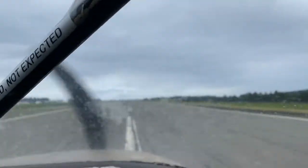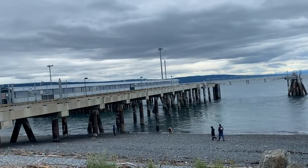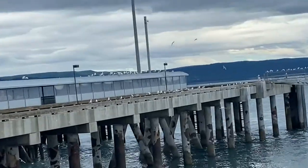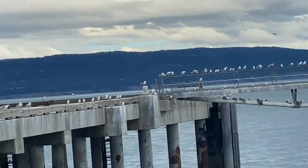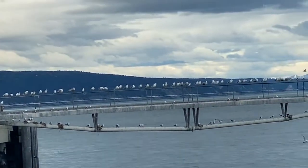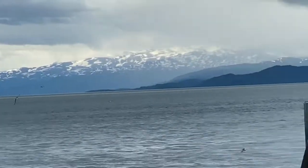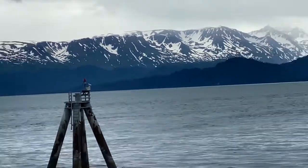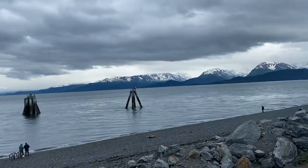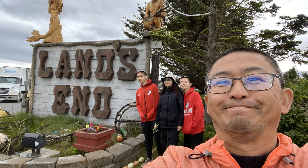Now we're coming back, landing in Homer safely. This is Homer, Alaska — where the land ends and the sea begins. It's the furthest west you can drive to in the United States. Really amazing. You need to take a photo at the end of the road, just like you would in Florida at the '90 miles to Cuba' sign.